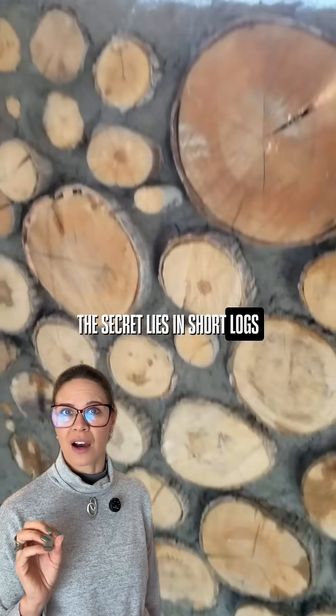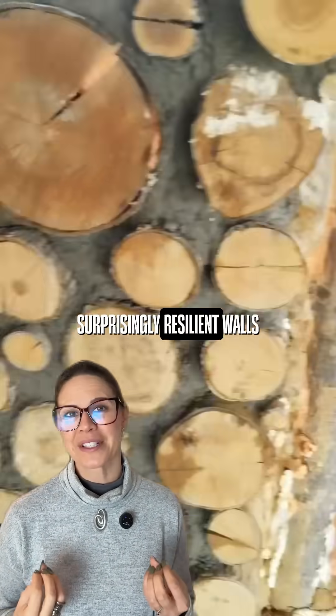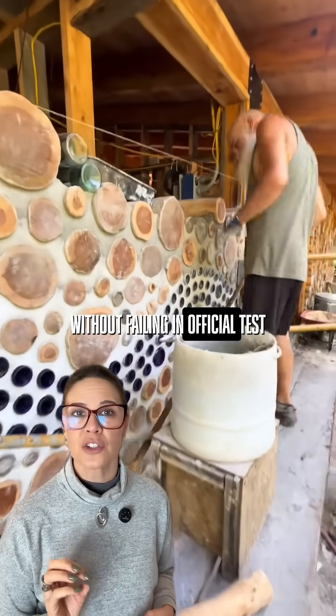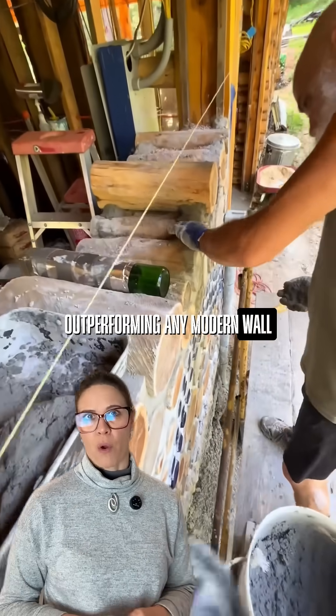The secret lies in short logs embedded in natural mortar, a technique that transforms waste into surprisingly resilient walls. A cordwood wall withstood five hours of intense flames without failing in official tests at the University of New Brunswick, outperforming any modern wall.